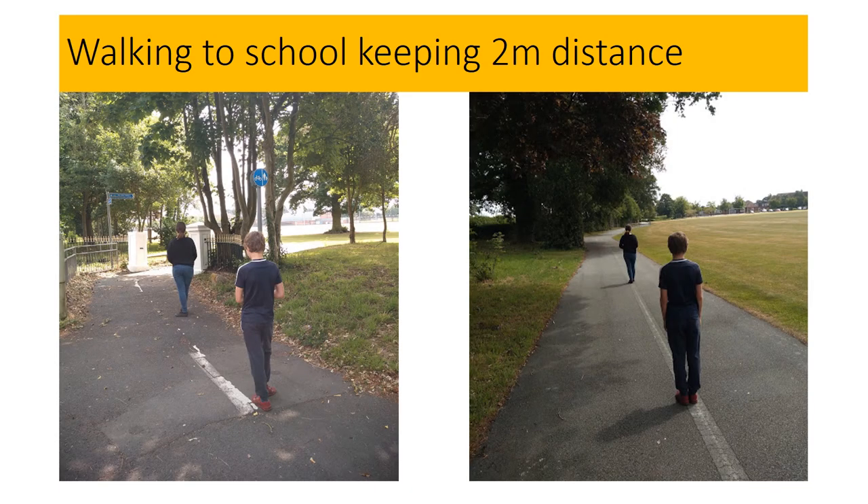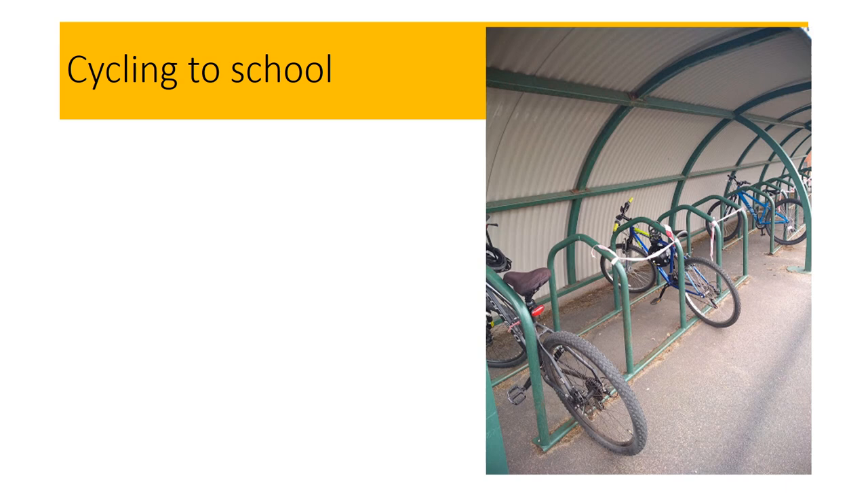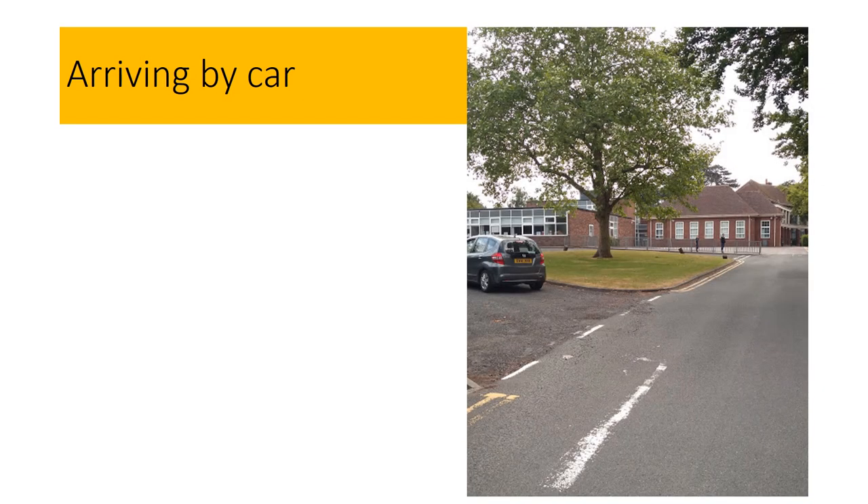If you walk to school you should follow the rules for social distancing of two metres at all times. You need to arrive at your designated queue at 8:55. If you cycle to school you will see that the bicycle shed has been taped off as shown in the photograph. Once you have placed your bicycle and helmet in the stand, go directly to your queue. If you are arriving by car please ask your parents to use the turning circle and drop you off at the end of the metal railings.